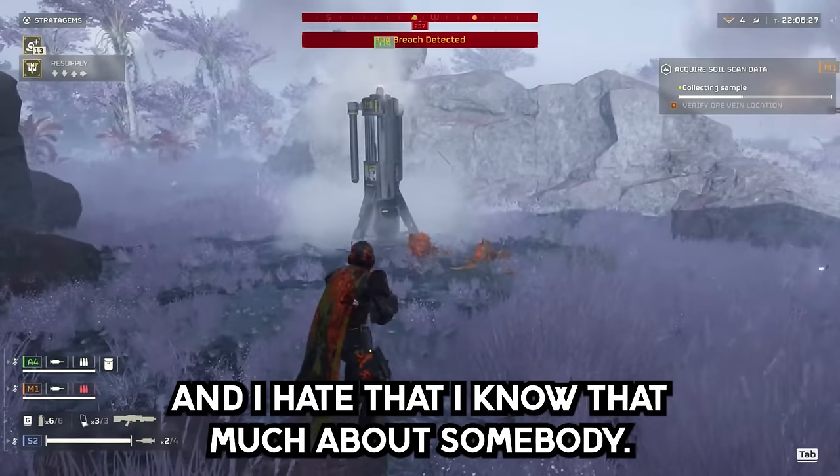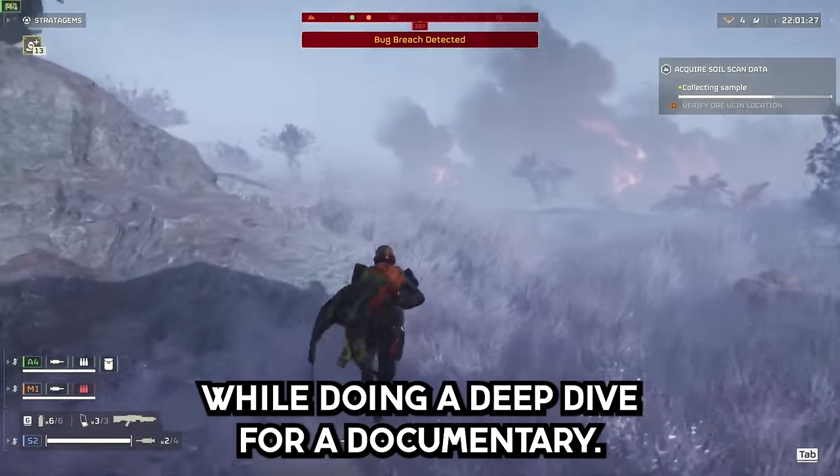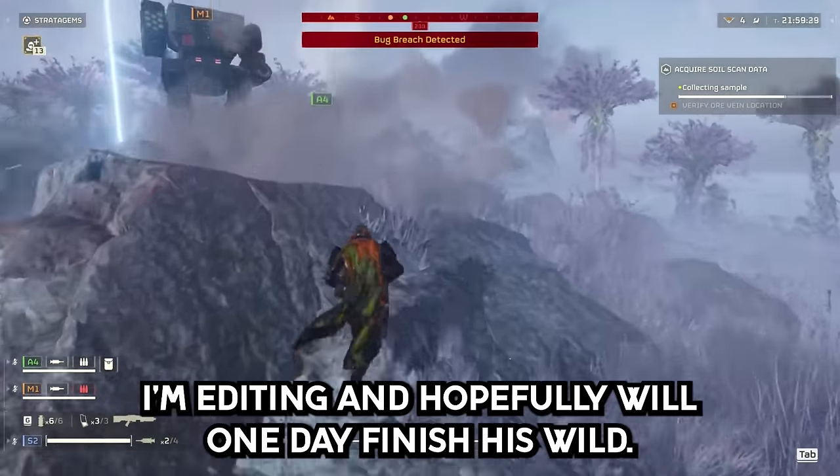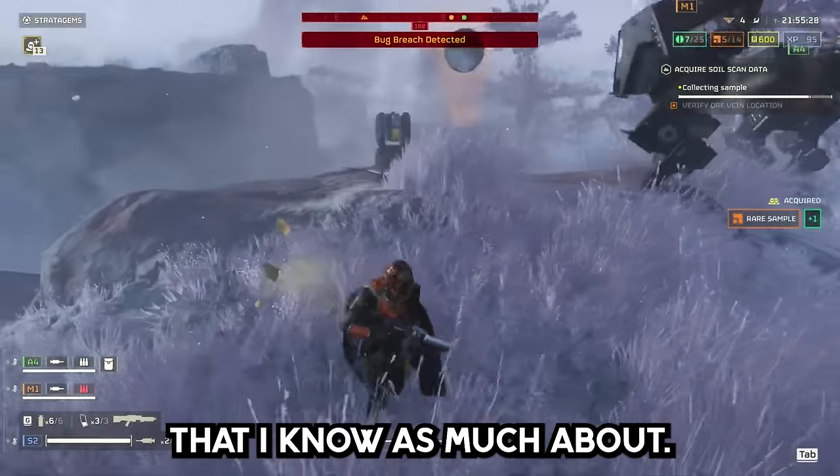The amount of information found about Bob Lazar while doing a deep dive for a documentary makes for wild reading. There's nobody on earth I know as much about besides myself.